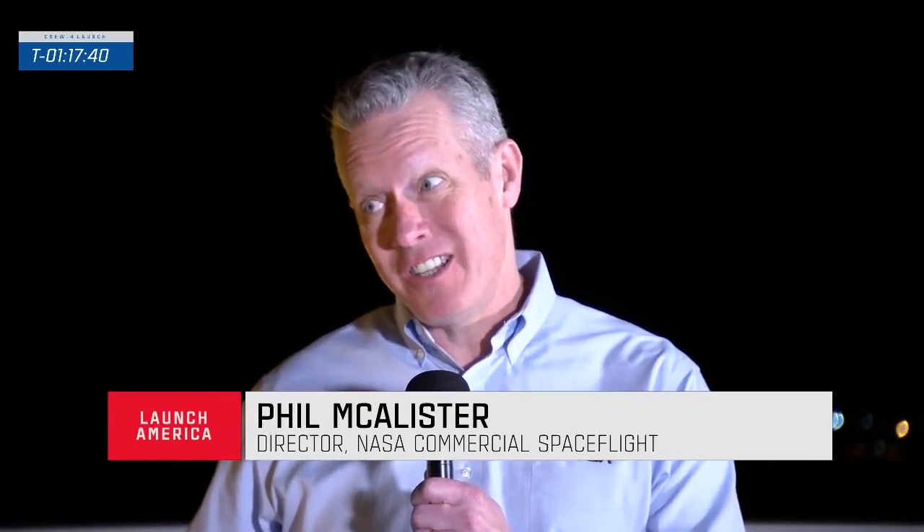This being the fourth crew rotational flight to the International Space Station represents a major milestone — ten years in development, and now actually flying. To have four missions within two years is really amazing. It has really picked up the pace, and it's just what we were working for. It is T-minus 47 minutes and counting.